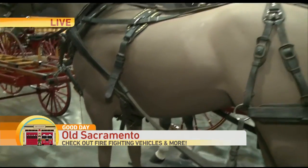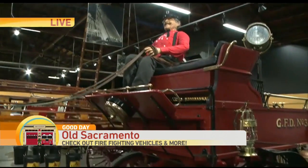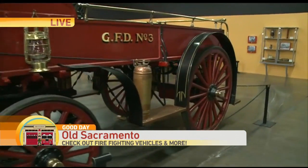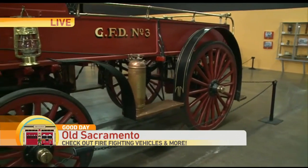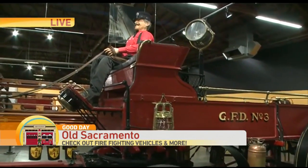This is so unusual to think that this is really sort of how firefighters started. You guys just got this new exhibit and you have a lot of different fire trucks from different eras — right from here in Sacramento. I saw a Sacramento fire truck, a Dixon fire truck. How hard is it for you guys to acquire all of this?